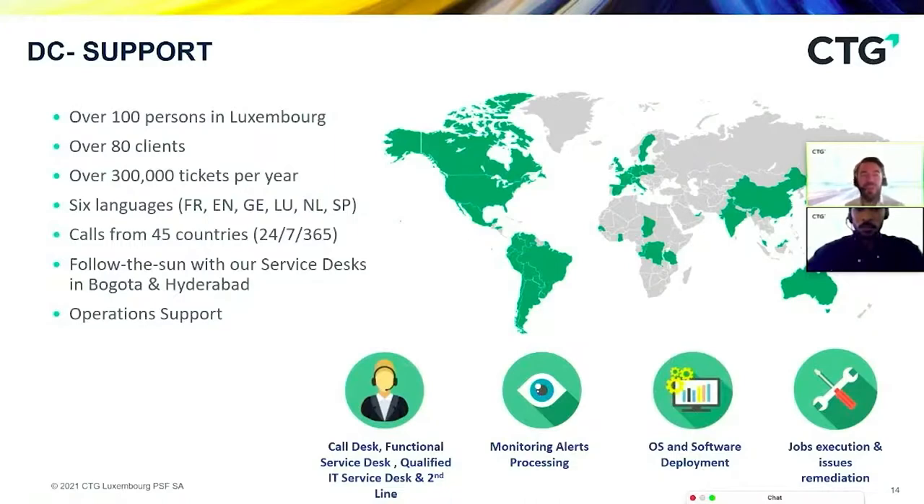We deliver support with 100 agents in Luxembourg, 24/7, in 6 languages. We definitely have the appropriate solution regarding your setup, configuration, and size. This is great if you are a PSF, because you need people in Luxembourg to support your business applications. And thanks to CTG being a group, this year we made a real follow-the-sun solution — with service desks in Bogota, Colombia and Hyderabad, India — so there are always awake people available whenever you call, from wherever your location is. All our teams are certified and have passed exams and training on digital workplace technologies.